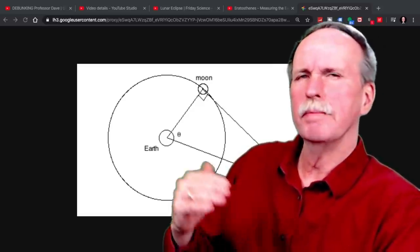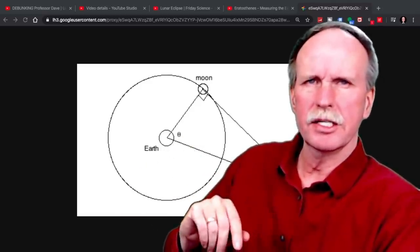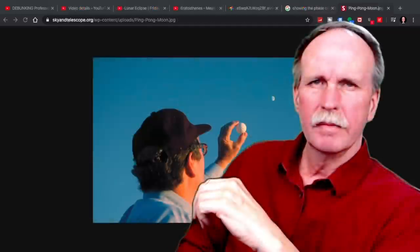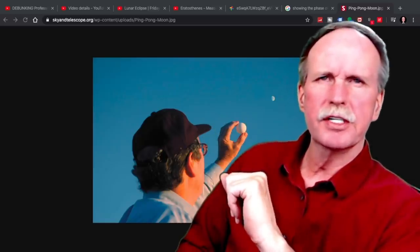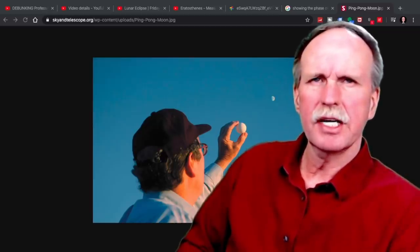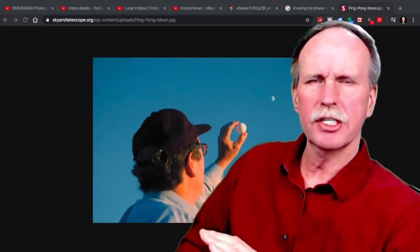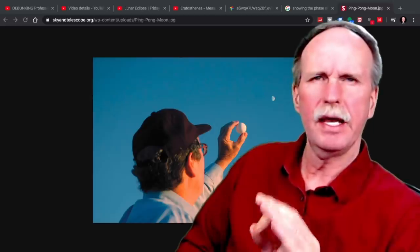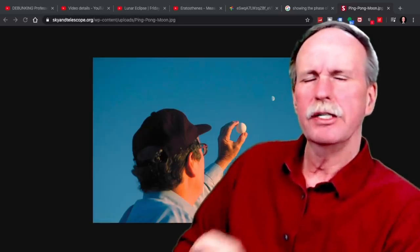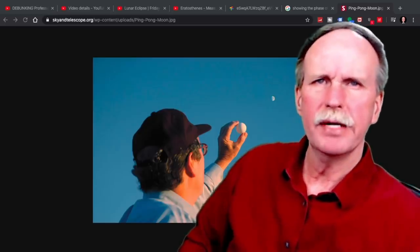For example, Aristarchus — who was actually before Eratosthenes — determined the distance to the sun using a very elegant bit of mathematics. Aristarchus realized that when the moon was visible during the day, if he held up a ball, it would show the exact same phase as the moon. And he realized that meant the rays of the sun striking the earth and striking the moon were coming in parallel. He used that information to design an experiment to determine the distance from the earth to the sun.